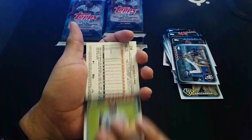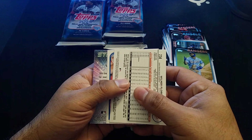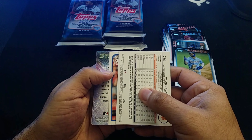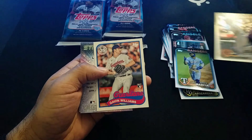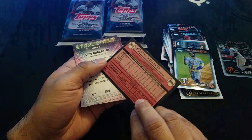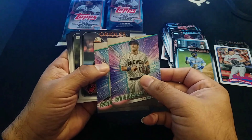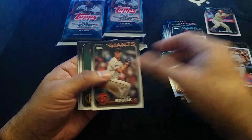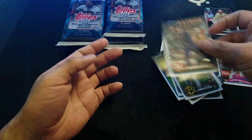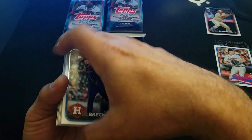Let's see what we have here. I don't know if we have anything. Wilmer Flores — I'm not sure what that one is. I don't think that was a hit or anything like that. I'll set my rookies on the side. I really don't know what to do with these — if I'm going to make some sets or something like that.